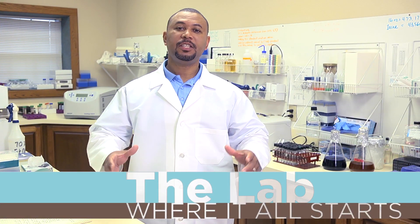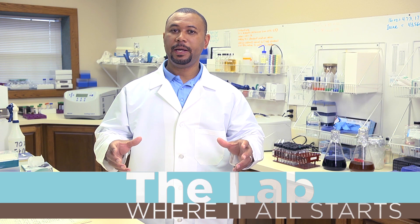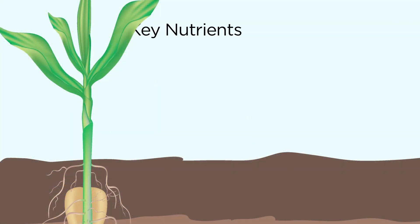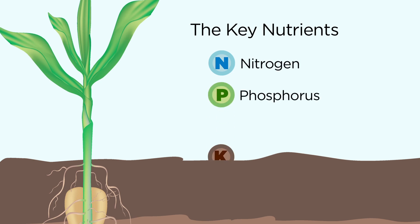We're here in the lab, and this is where we really get to understand how the biochemistry in Accomplish LM and Titan actually help to improve our plant performance and increase our nutrient availability. There are key nutrients we're going to talk about today: nitrogen, phosphorus, and potassium.